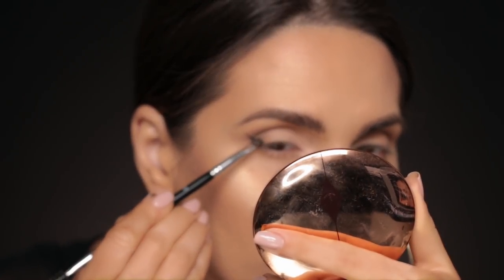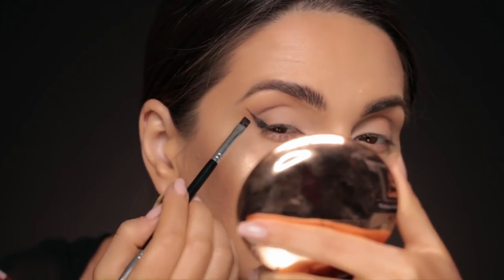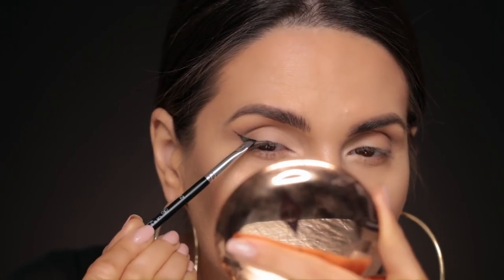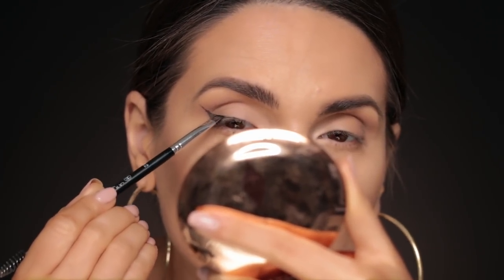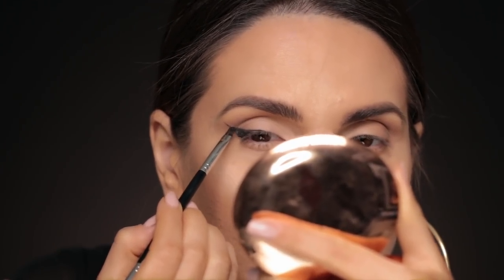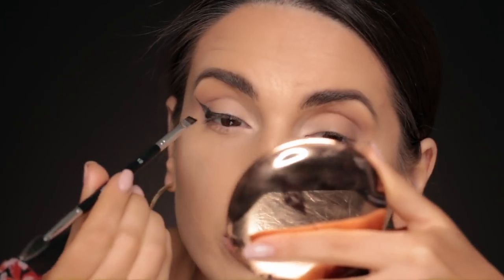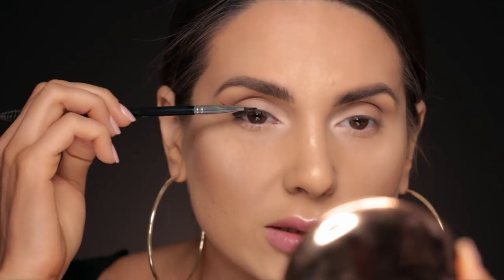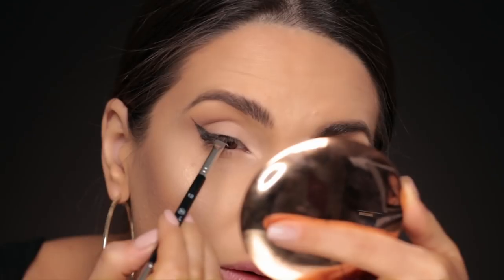I make a triangular shape here. I raise my eyebrows, fill the space, and when I look at myself in the mirror I want to connect this part with this part. Now I'm filling in the spaces, then going very light towards the inner corner of my eye. I look at myself and feel this is a little bit flat for my taste, so I'll take the eyeshadow a little bit higher.